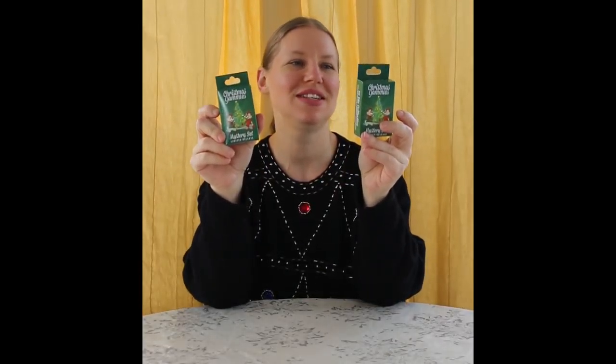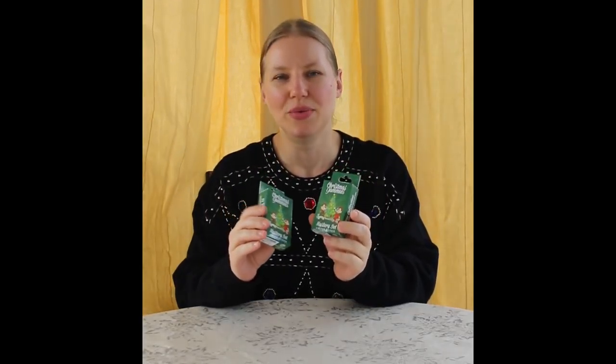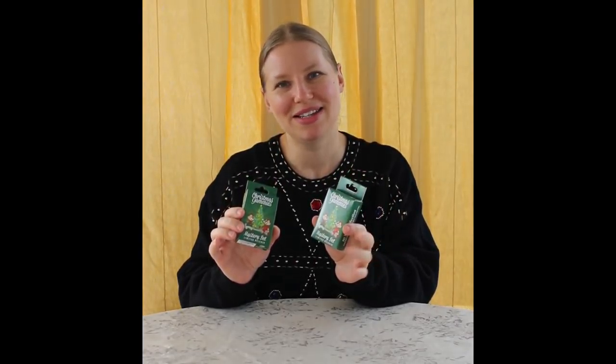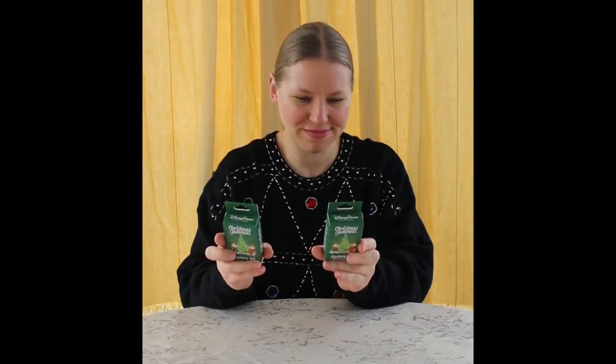I'm here with Christmas Jammies Mystery Set. I love them. I absolutely love them. I loved them when I saw them at the pin event at Epcot, because they always show what's coming up. And I love Christmas. I love jammies. And most days, when I'm working at home, I don't get out of my jammies. I love my jammies. And these are just so adorable. I'm really happy with them.